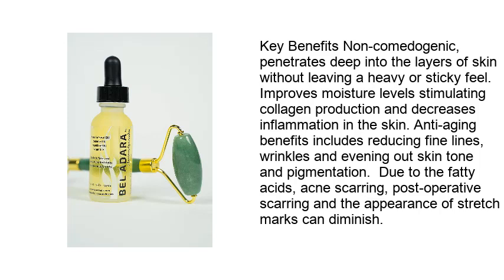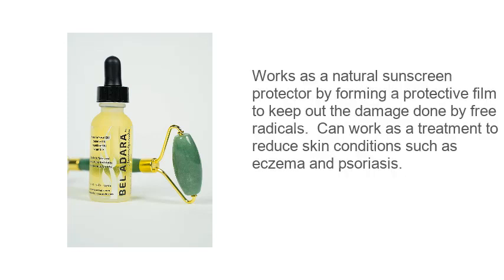Reduces wrinkles and evens out skin tone and pigmentation. Due to the fatty acids, acne scarring, post-operative scarring, and the appearance of stretch marks can diminish. Works as a natural sunscreen protector by forming a protective film to keep out damage done by free radicals. Can work as a treatment to reduce skin conditions such as eczema and psoriasis.